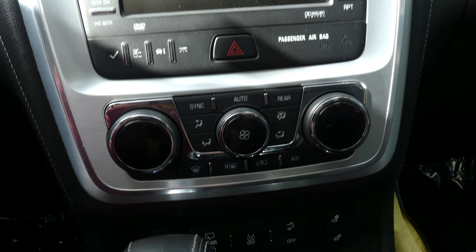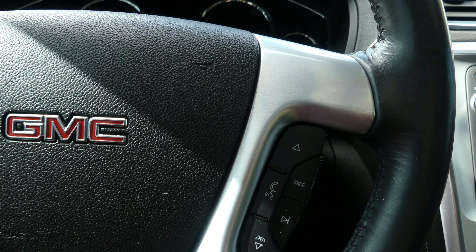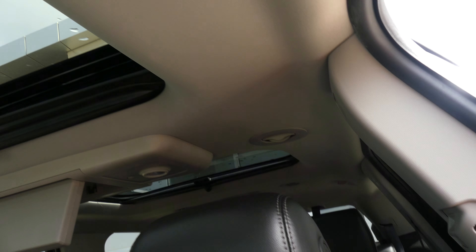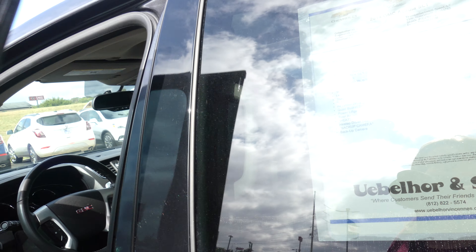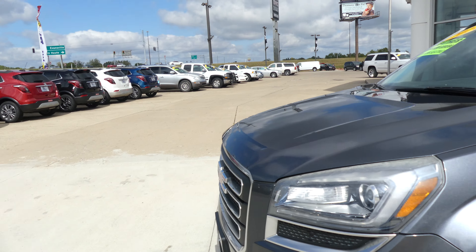Dual climate control, heated seating, and a beautiful leather-wrapped steering wheel with audio and cruise control settings, as well as hands-free calling and audio. This vehicle also comes equipped with dual sunroofs, a gorgeous carbon metallic exterior, and remote start.